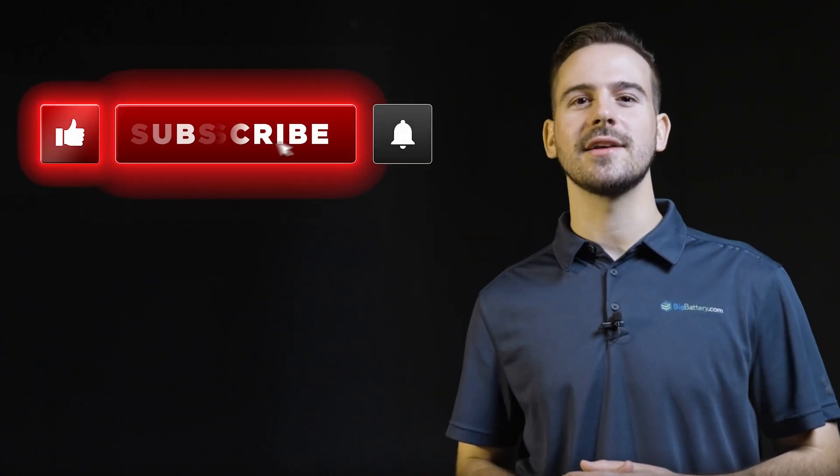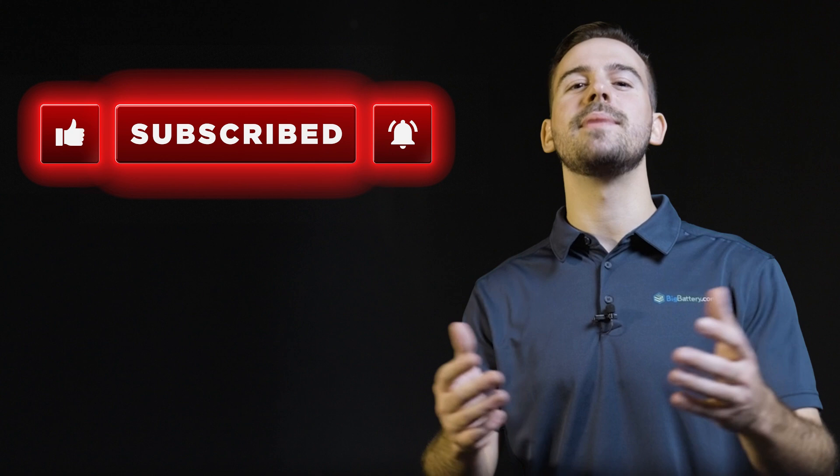To get a closer look at the all-new Husky IIs, click the link in the description below. Be sure to subscribe and hit that notification bell for more awesome content, and come see us over at bigbattery.com to learn more about our energy solutions.